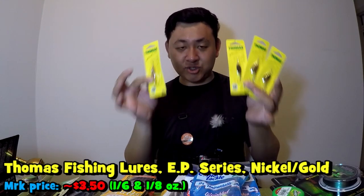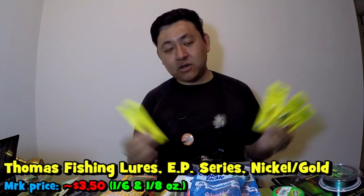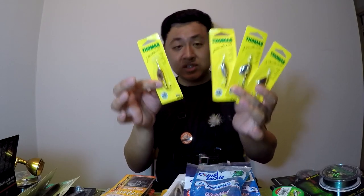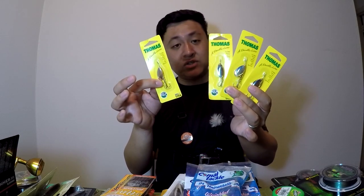I also bought a few Thomas EP Series inline spinners. The only two spinners I use on this channel are really the Johnson Mino Spin — which I already have gazillions of — and then the Thomas EP Series inline spinners, which is what I'm holding right now. This is one-sixth ounce and one-eighth ounce in nickel gold. This is for the upcoming trout season.